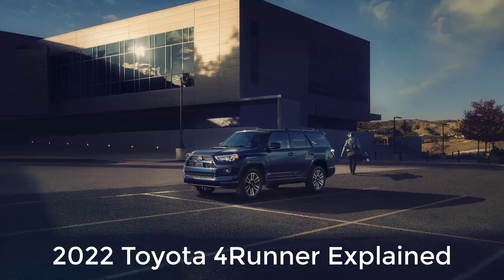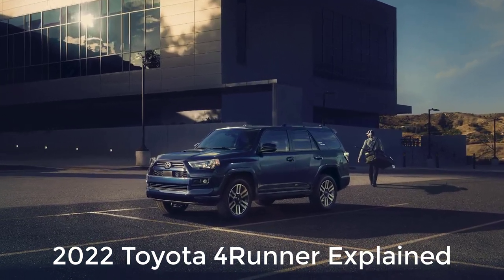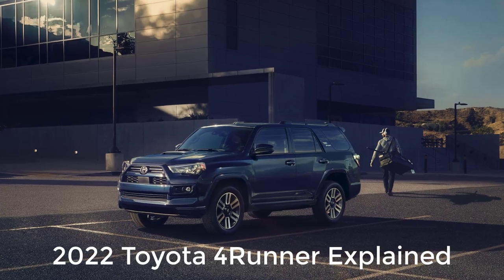Hi, welcome, thanks for joining me. On this episode of Build Your Own, the 2022 Toyota 4Runner trim levels and standard features are explained.